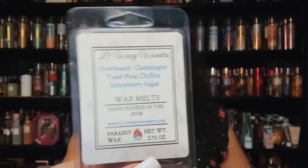From L3 Waxy Wonders — I finished Overboard: champagne toast, pink chiffon, and strawberry sugar. So pretty. I finished that up — very, very nice.